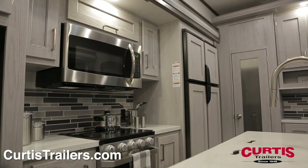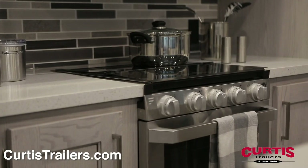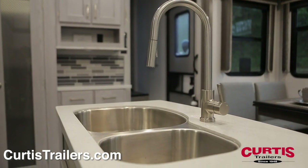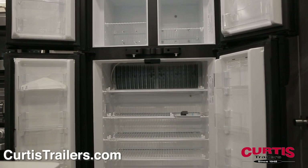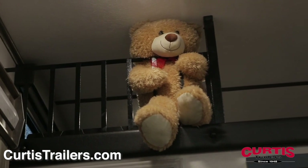The kitchen boasts solid surface countertops, an over the range convection microwave, stainless steel cooktop and oven, across from an island with dual basin sink with high rise faucet, extendable counter, and an 18 cubic foot four door refrigerator.